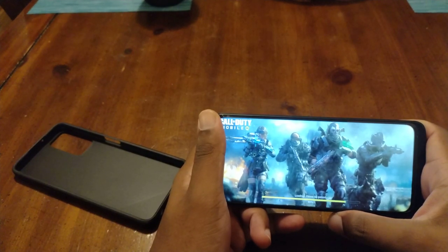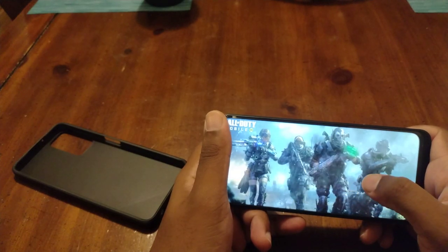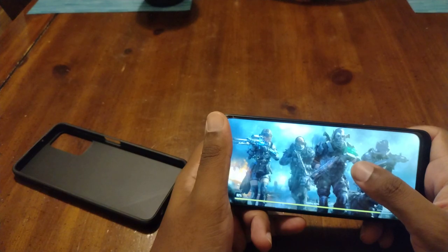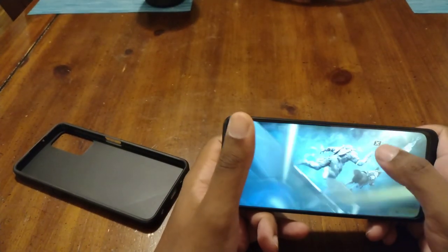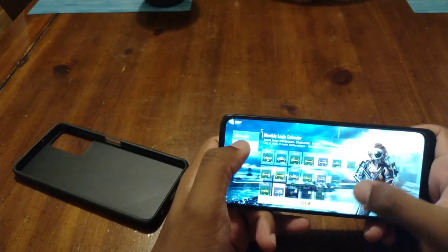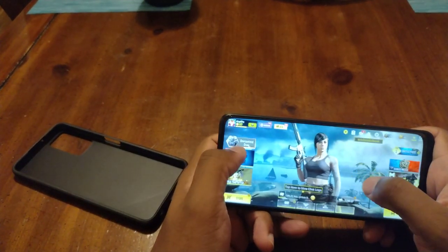Just doing a quick match, not a full match — just to show you the responsiveness of the screen. Higher-end phones typically have a better swipe on them, especially for gaming. It's more responsive and moves faster — similar to using a controller compared to a mouse.